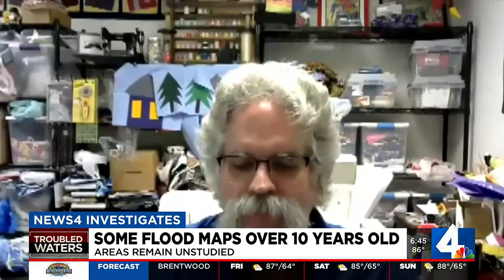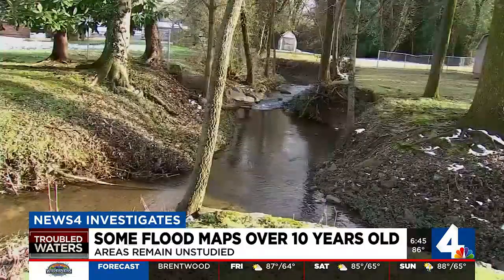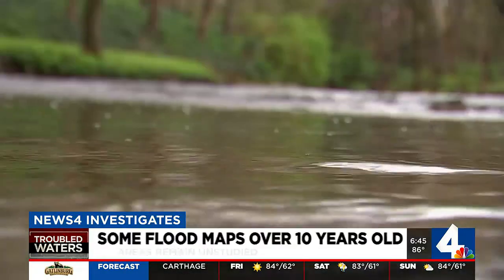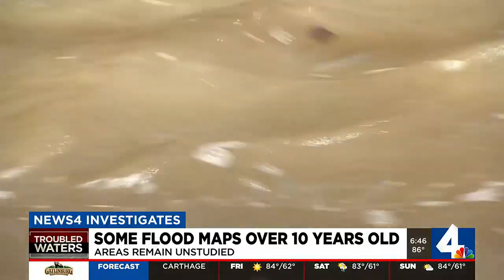Mark Vieira, a senior engineer with FEMA, says for these homeowners the risk was always there. We haven't studied every creek ditch in every community. I think we'll always be doing some studies somewhere.